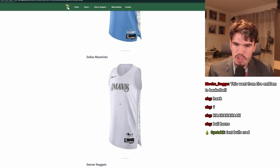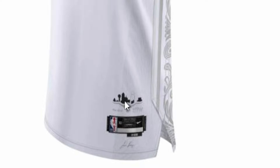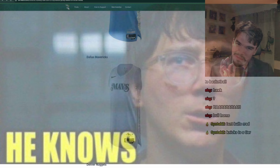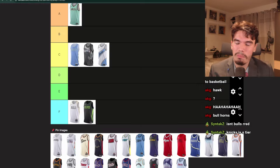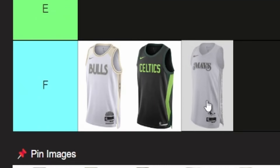Mavs — I think this is almost worse than last year's. They stuck with this awful lettering. I do like this little city skyline. But white on white, or gray on white — what are we doing? At least white is sort of a Mavs color, but it's so bad. It might be worse than the Celtics one.